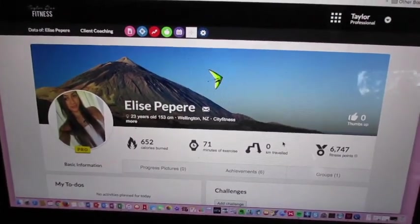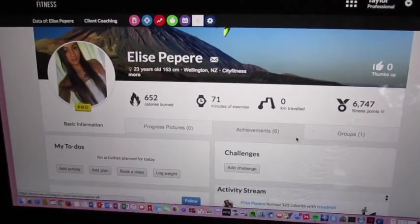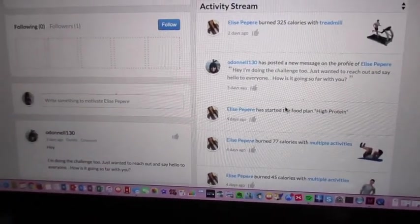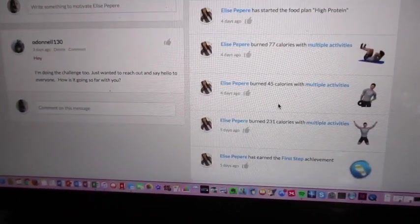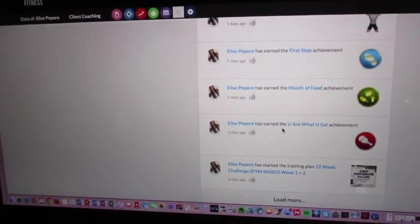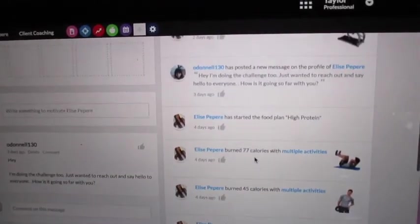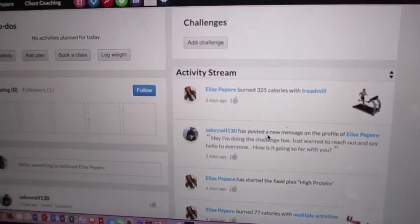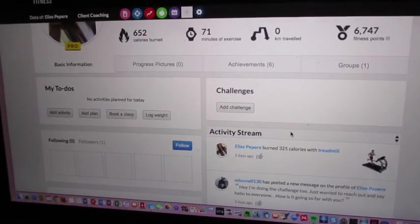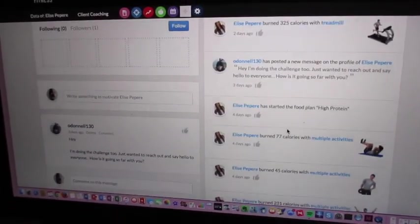So just to show you what the portal actually looks like — I've gone into one of my clients, Elise. She is absolutely smashing her 12-week challenge, which is great. As you can see, they have an activity stream tracking everything — all the food they're eating and all exercises they're doing. Elise has earned the first step achievement, she's burned 231 calories doing one of her exercises. She's on a high protein food plan and she's interacting with other challenges — things like 50 sit-ups, 10 burpees a day — so it's always pushing to new limits.